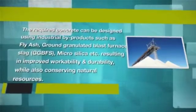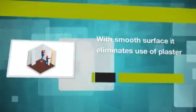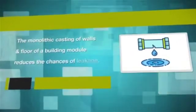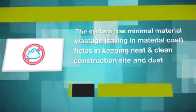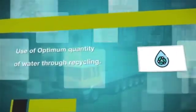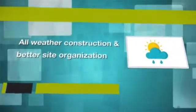This results in improved workability and durability while also conserving natural resources. With a smooth surface finish, it eliminates the use of plaster. The monolithic casting of walls and floors of a building module reduces the chances of leakage. The system has minimal material wastage and savings in material cost. It helps in keeping a neat and clean construction site and dust-free environment, with use of optimum quantities of water through recycling, and minimal use of shuttering and scaffolding materials, enabling all-weather construction and better site organization.